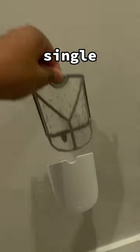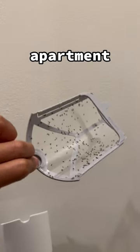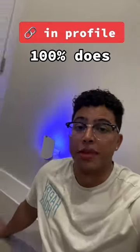Because I have this run every single night and look at all the fungus gnats that were in my apartment. I have no comment. Are you kidding me? So if you're curious if this bug trap actually works, it 100% does.